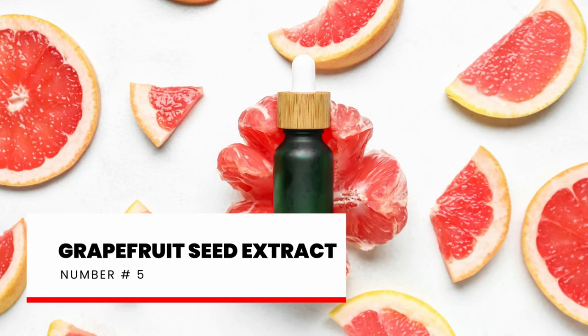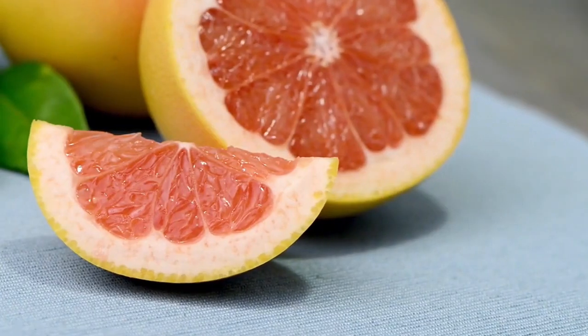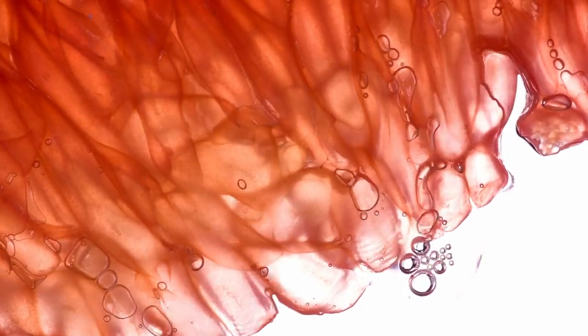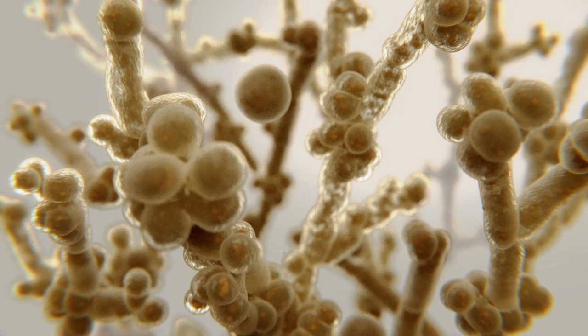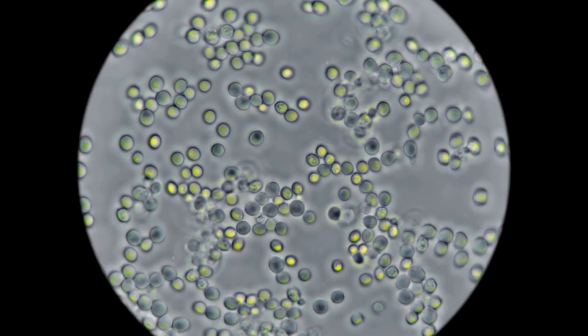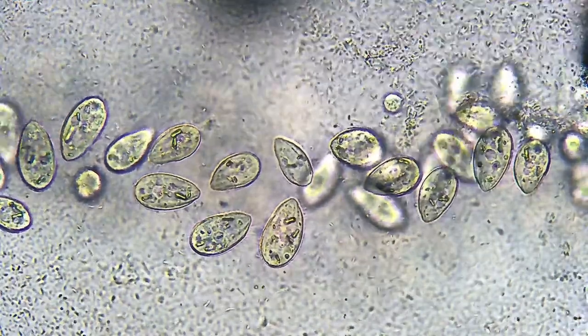Number 5: Grapefruit Seed Extract. Grapefruit seed extract is a natural liquid obtained from the seeds, pulp, and white membranes of grapefruits. It is known for its powerful antimicrobial and antifungal properties, making it a popular remedy for Candida overgrowth. It contains flavonoids and polyphenols that help our body fight against harmful microorganisms like Candida albicans, the fungus mainly responsible for most yeast infections. You can find it in many forms, including liquid concentrate, capsules, and creams. GSE works against Candida by disrupting the cell membranes of the fungus, causing them to weaken and die, helping restore the balance of microorganisms and providing relief from Candida symptoms.